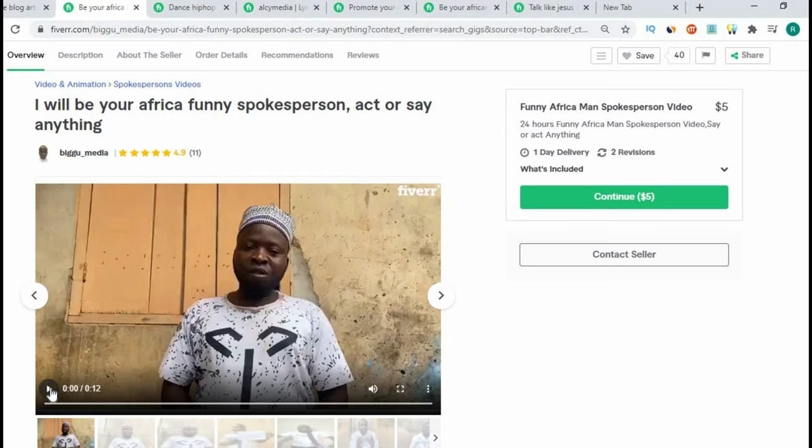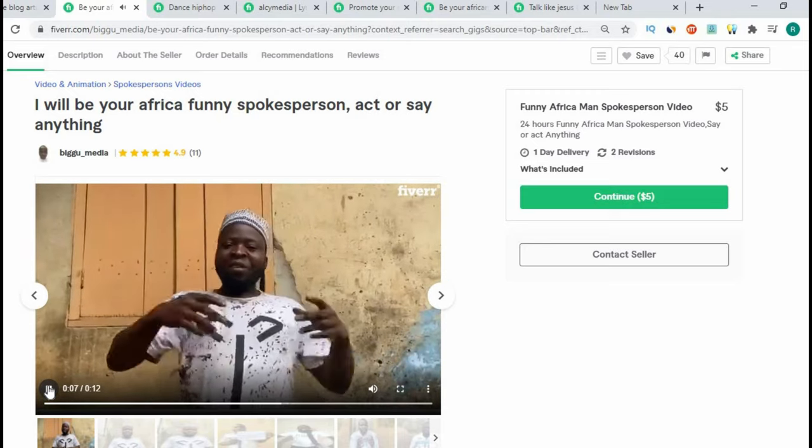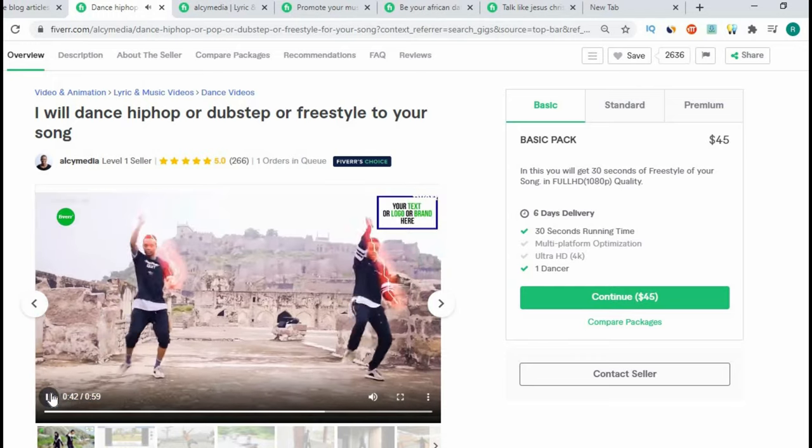It's very important to mention this before we get started because some people might discount themselves and say 'I don't have any technical skills, so maybe this is not for me.' But don't think that way — there are gigs you can put up that require little to no skills. Whatever talent you have, you have an opportunity to monetize it. For example, I've seen videos of people offering to be an African spokesperson or act in videos, and that's a valid gig.